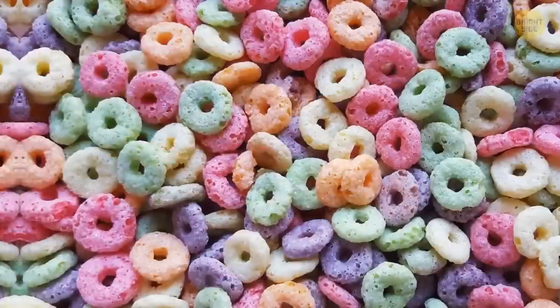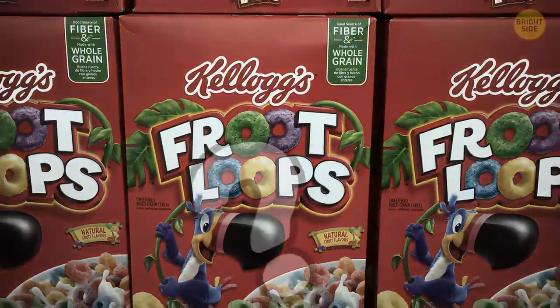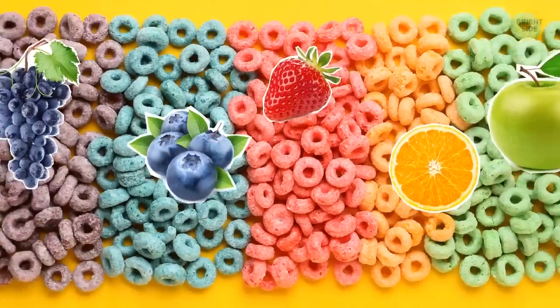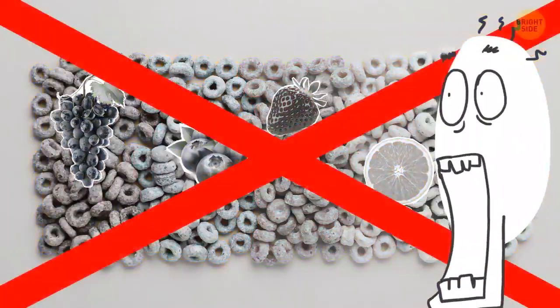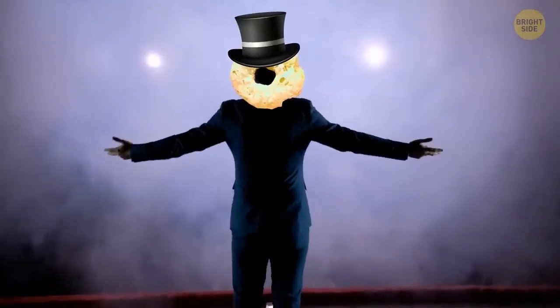The iconic orange-red, purple-yellow, and lime-green rings of Froot Loops hide a deep secret within. They don't represent different fruit flavors. All those rings are the same fruit flavors blended together. The colors are just for show.